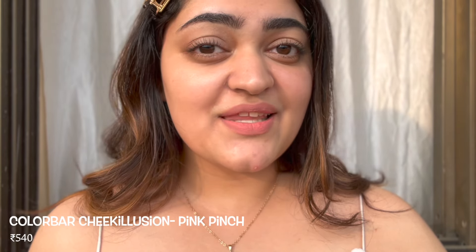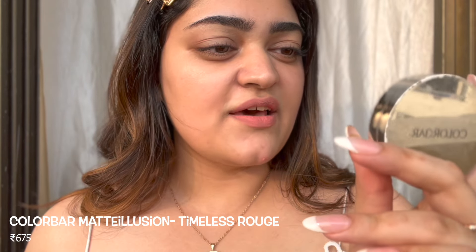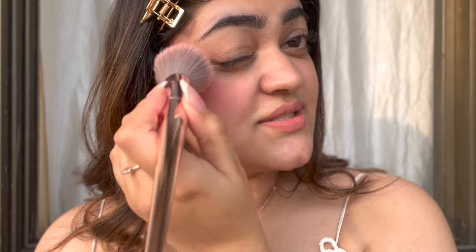The next two blushes I have are from Color Bar, which has actually really surprised me in the last couple of months because I've been loving and gravitating towards their products a lot. The first one is in the shade Pink Pinch — it's number 8 — and the other is Timeless Rouge, which is my favorite color ever, in shade number one. They stay for really really long. My favorite way to apply a powder blush is to use a kabuki brush and go straight in, because this is also really pigmented — you don't need to dip into the blush again.